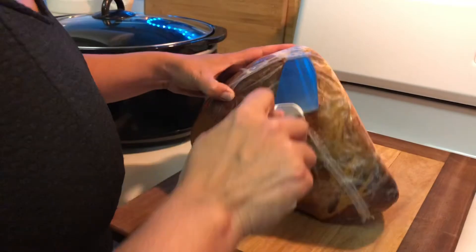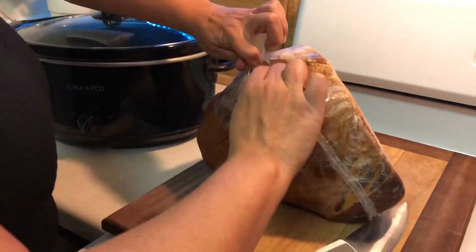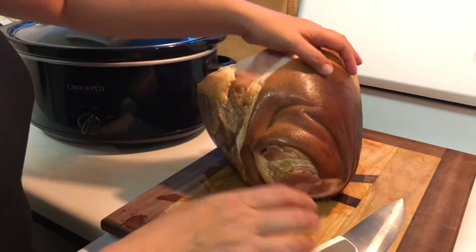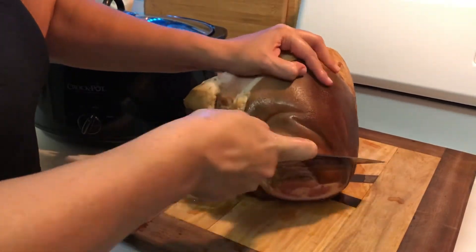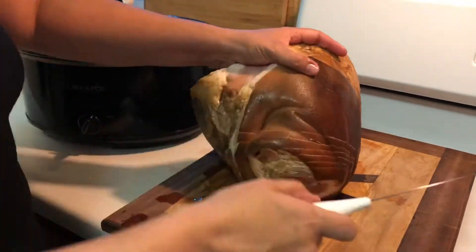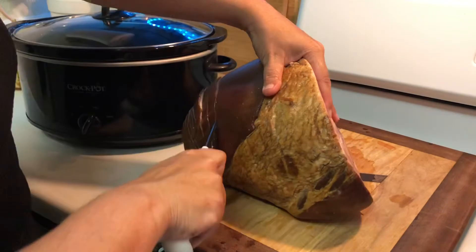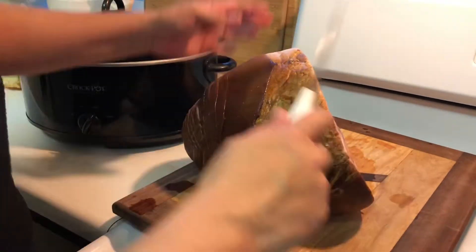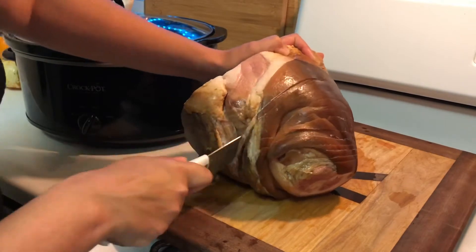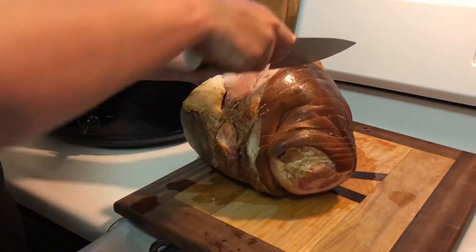Now I'm going to get started with this ham by putting it in the crock pot and covering it with a honey glaze so it'll be ready for breakfast and snacking tomorrow. I'm just going to take this ham and make some slits into it. I did not get a spiral cut ham so I will just cut it myself. I also realized I needed to cut off one of the ends because the ham does not fit in the crock pot. You'll see me struggle with this ham for a little while.